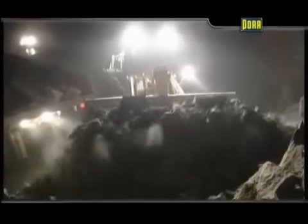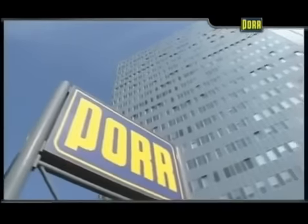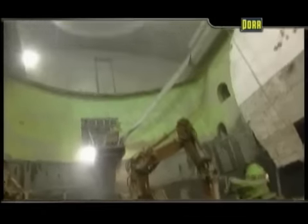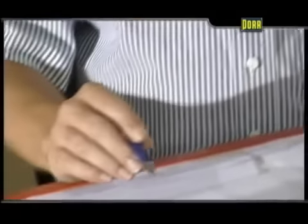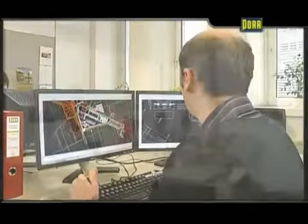Tunnel construction has always been a great challenge to man and machine. This is why economy in the use of time and money is a matter of concern in tunneling. Thanks to Port Tunnelbau, Austria boasts a partner of international reputation with wide experience who never ceases to develop novel methods and techniques. Tradition and more than 100 years of experience in tunnel construction promise high quality and reliability.